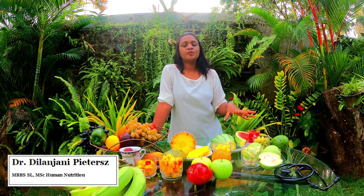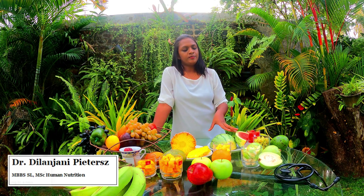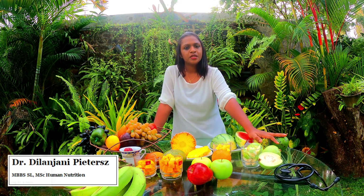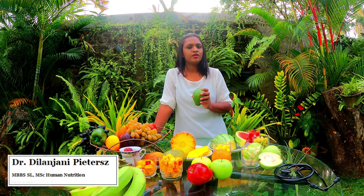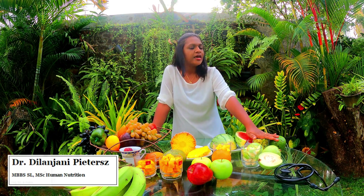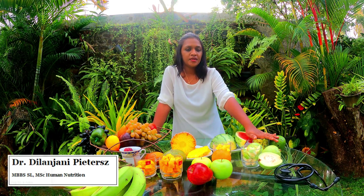Among these fruits that are here, avocado has the lowest sugar content. A diabetic patient can consume about three-quarters of an avocado. It's also rich in monounsaturated fatty acids which protect our body from heart attacks and other ischemic heart diseases.